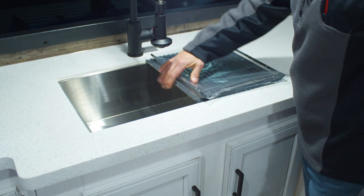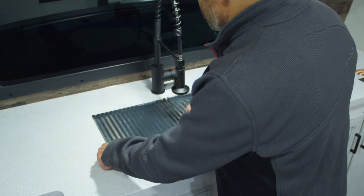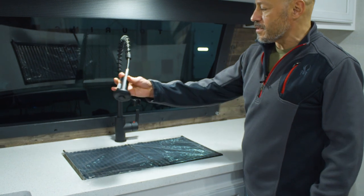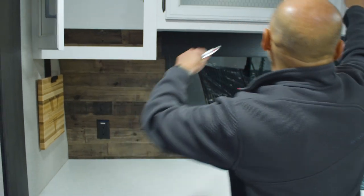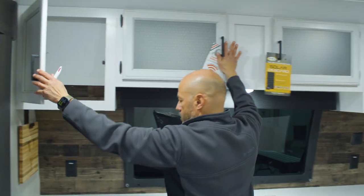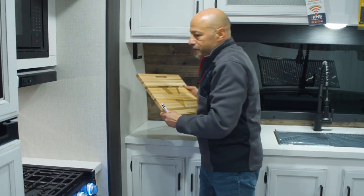Here you have a nice single bowl sink with lots of room. There's also a collapsible rack that you can put on that sink if you want to wash vegetables, dry dishes, or whatever. Nice spring-assisted faucet, lots of storage, and here's your Venture RV cutting board.